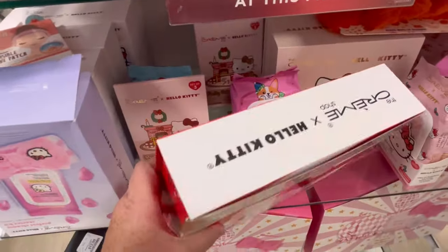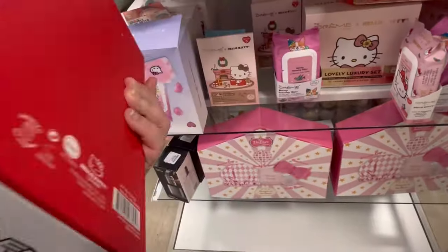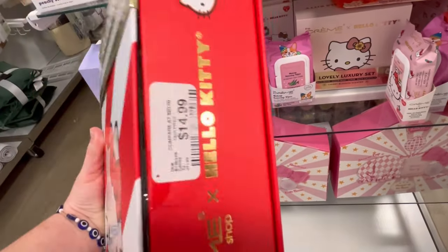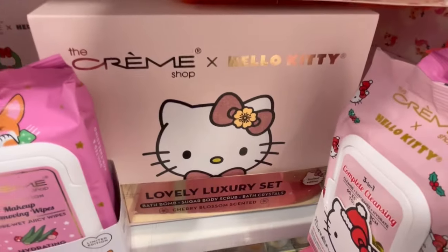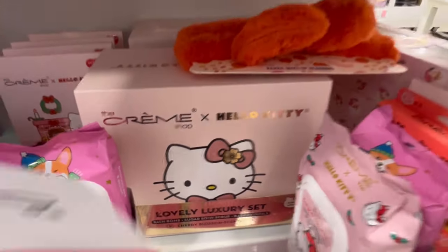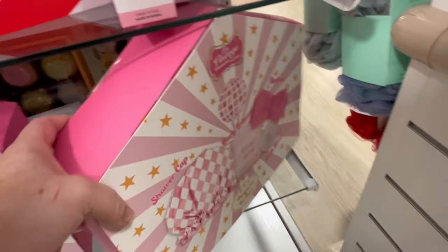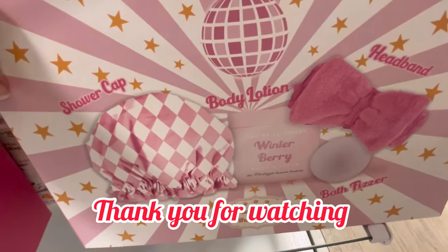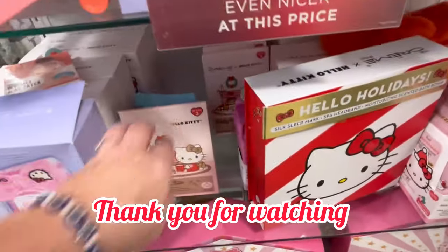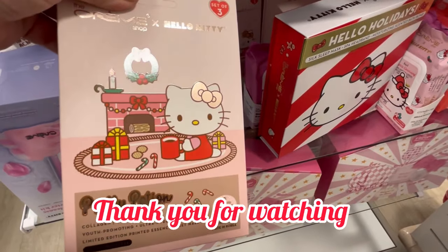Some more little gift sets — these come with a spa headband, a sleep mask, some creams and stuff. That one's a lovely luxury set — I think that one might be new. Thank you guys so much for watching. If you enjoyed this, please hit subscribe and like. And as always, happy shopping guys! Bye.